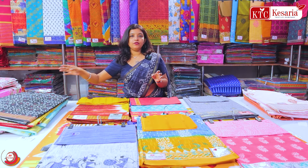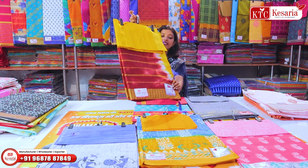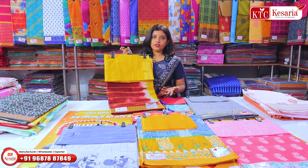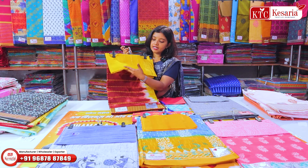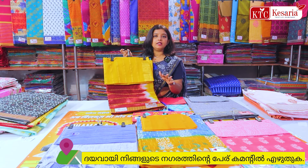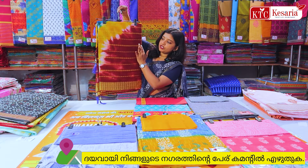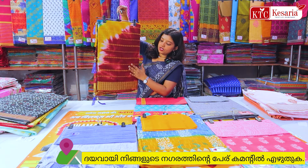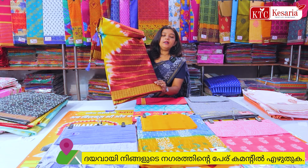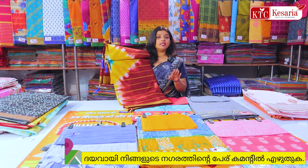If you want to make a single piece, you can make a single piece. Here we have a batik print with a design. There is a variety of combination. There is a jacquard board with a blouse piece. The blouse is 630cm length. We have a set of 15 pieces, 12 pieces, 10 pieces, and 4 pieces.